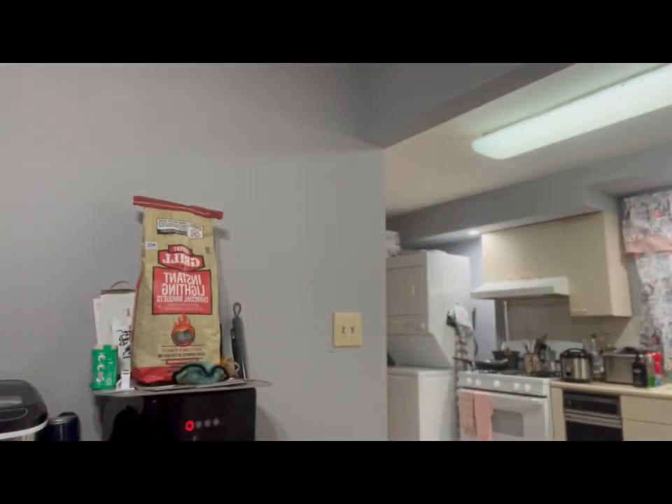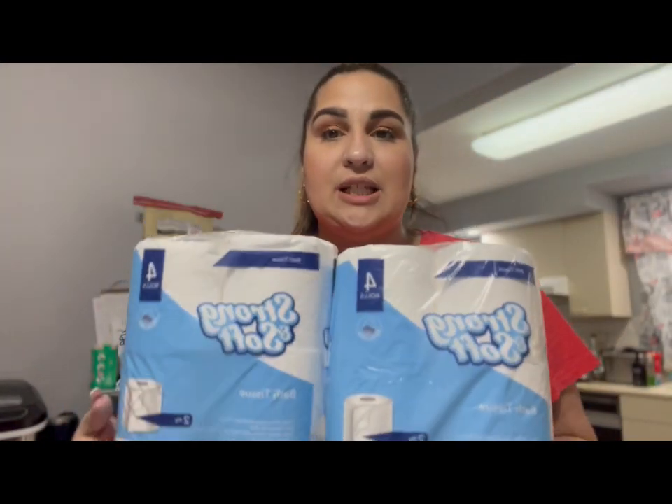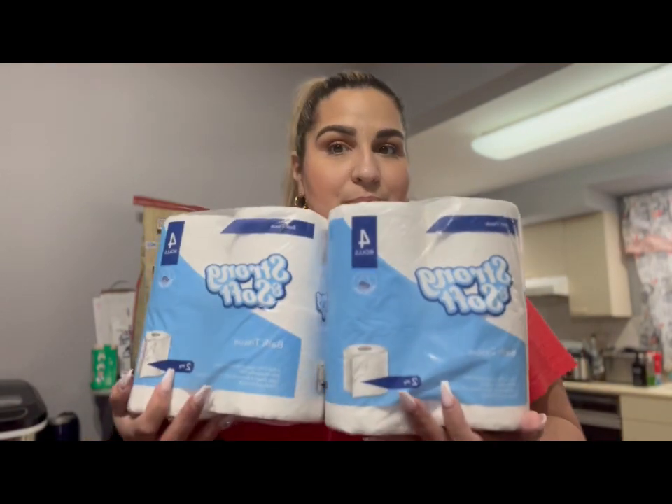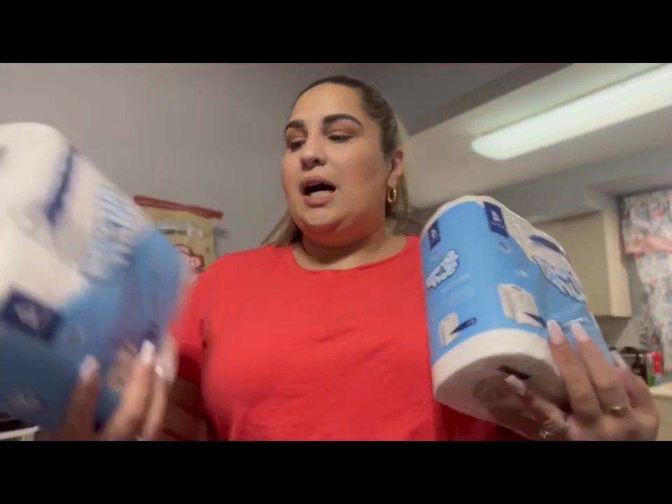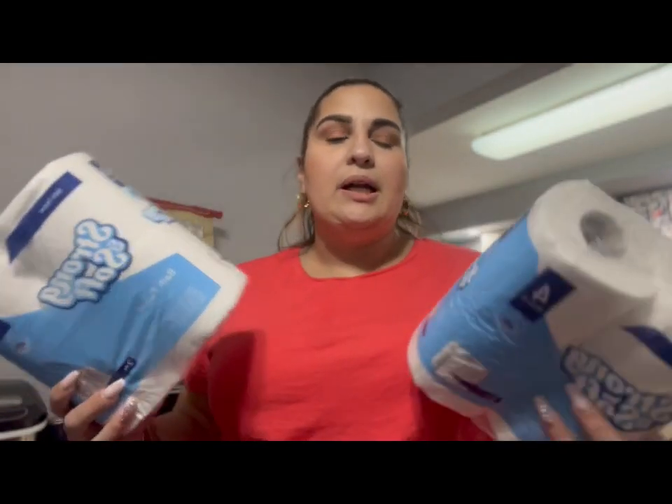Let me grab the other bag. I'll do one more bag with you guys and then leave the third one for another video. I picked up two of these toilet paper packs. I'm upset, guys — ever since they changed the packaging I feel like we're not getting the same amount we used to. They look a lot smaller. It says 240 sheets per roll, but we needed toilet paper and I was there so I grabbed it.